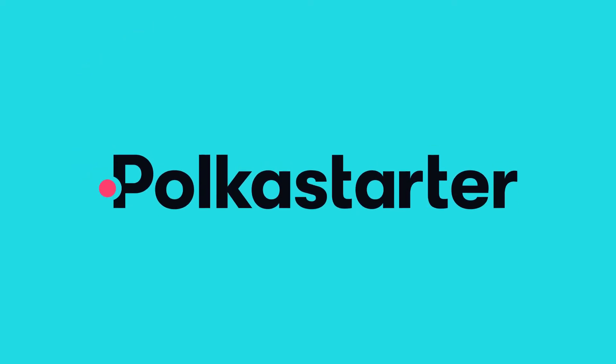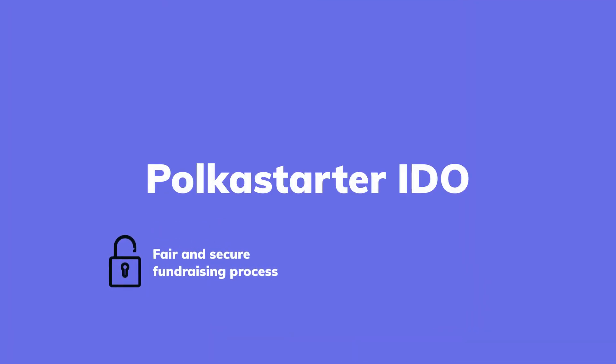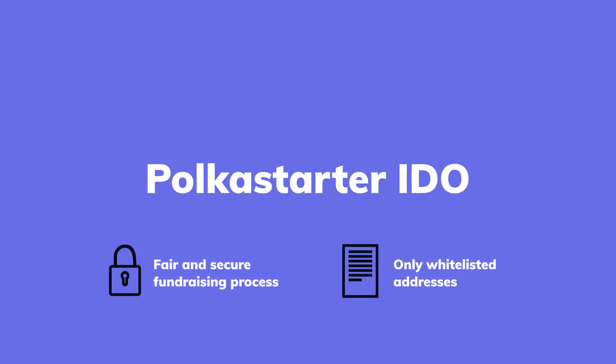What is the POLES token? The POLES token is an integral part of the Polka Starter platform and IDO process. To ensure a more fair and secure fundraising process for both projects and community members, only whitelisted addresses can participate in Polka Starter IDOs.